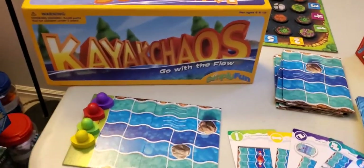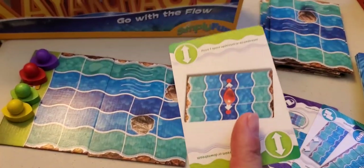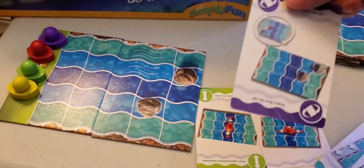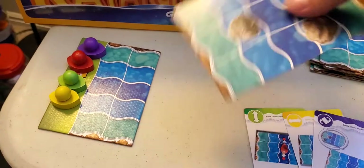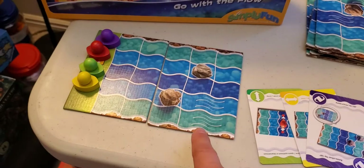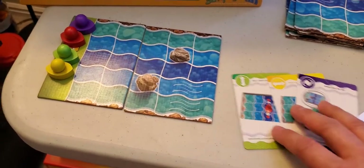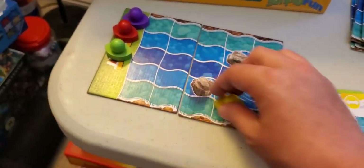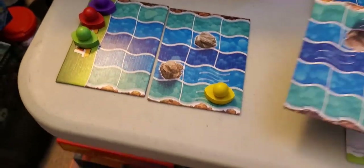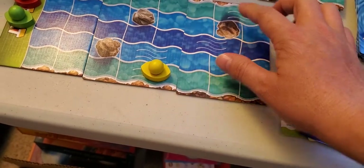In this one you are using your cards to either move a space forward, or you can use a card like this to rotate the river tile. So you can maybe move a rock in your opponent's way, or you can move the swift river currents in front of you so that you can get down faster. And if you get to the end of a tile and you're going to go off the board, then it's your turn to pick the next tile, and you can pick either side and decide which side you want.